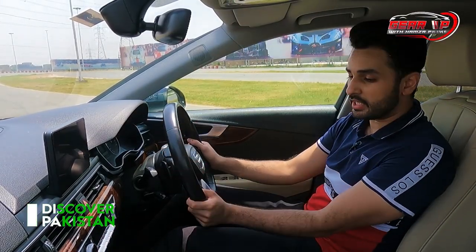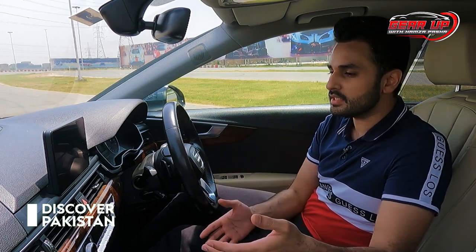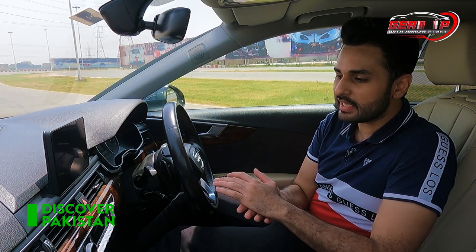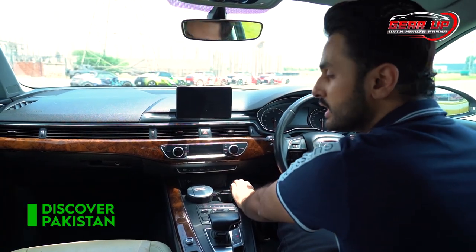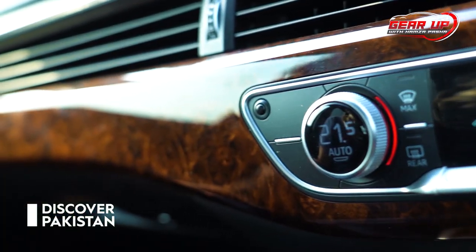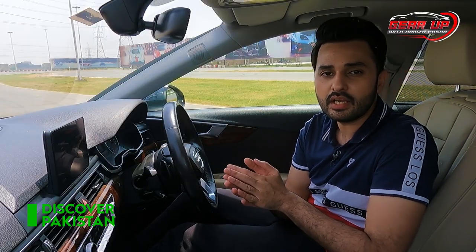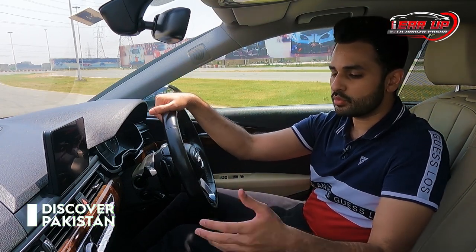Coming to the interior of the car — Audi is known for its elegance. When you sit in it, the first thing you feel is a premium touch: wooden paneling, and you feel the elegance in the car. The push-start button is very unconventional — it's on the left side. It has dual climate control for both the driver and passenger seat, and the rear passengers also have a climate control air conditioning system. And the gear knob — you can operate it very conveniently.